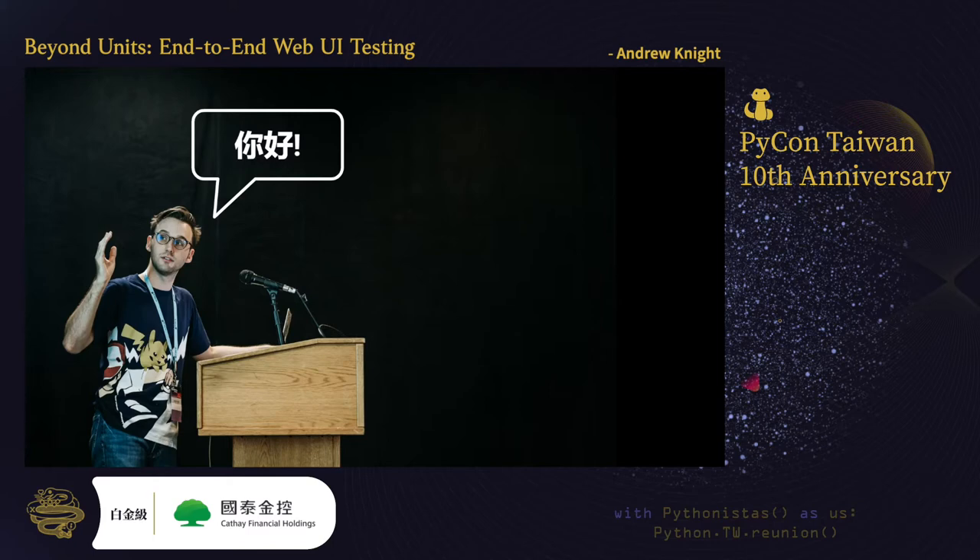Thank you for inviting me to speak today. Fun fact: Taiwan was the last country I visited before the COVID pandemic struck. I'm disappointed that I can't give this talk in person in Taiwan, but I hope everyone can stay safe and healthy.